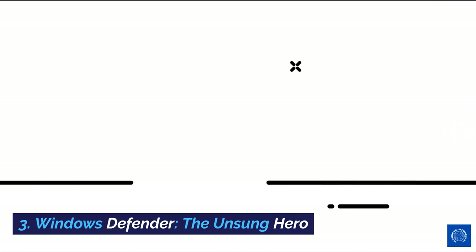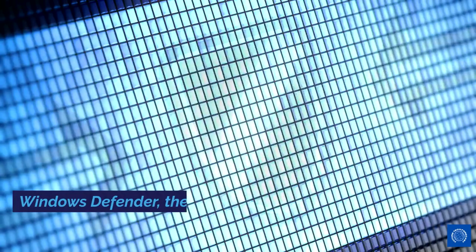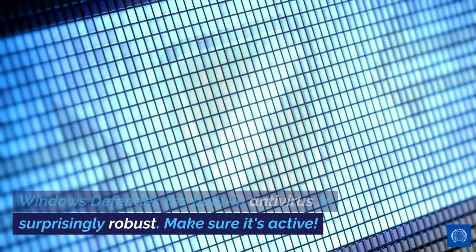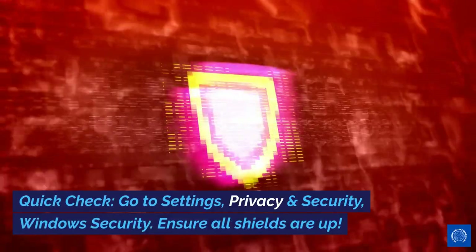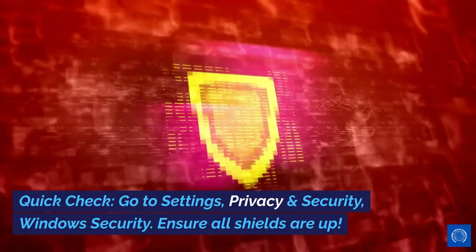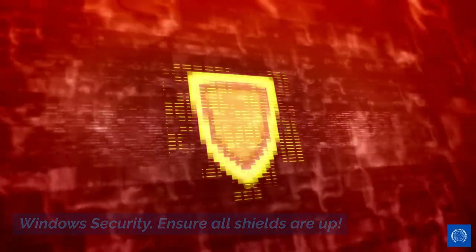3. Windows Defender, the unsung hero. Windows Defender, the built-in antivirus, is surprisingly robust. Make sure it's active. Quick check: Go to Settings > Privacy and Security > Windows Security. Ensure all shields are up.